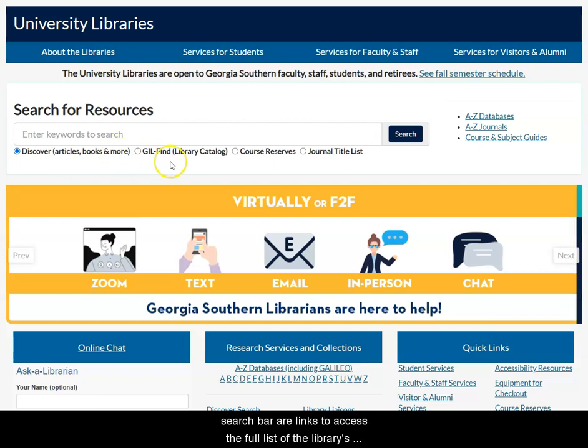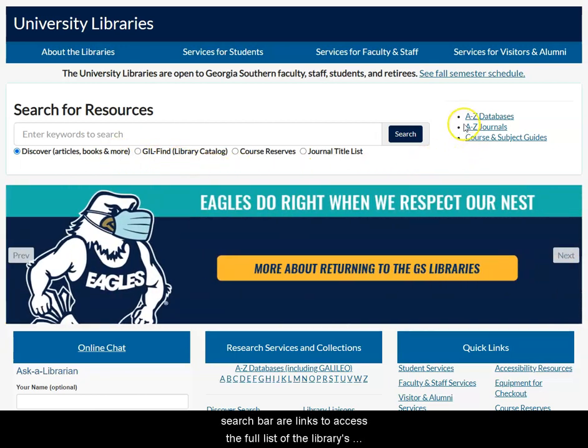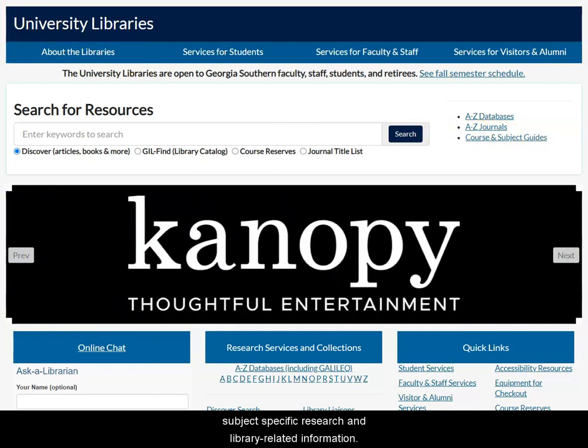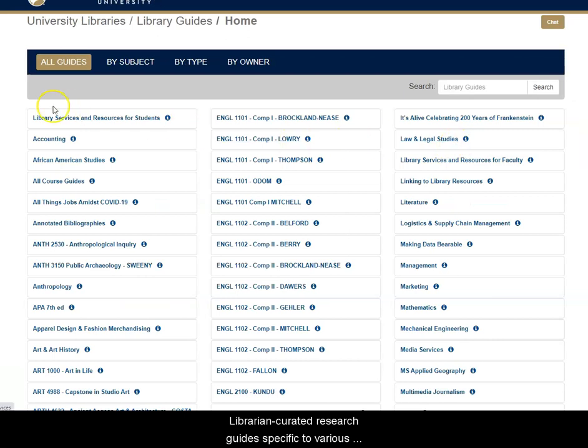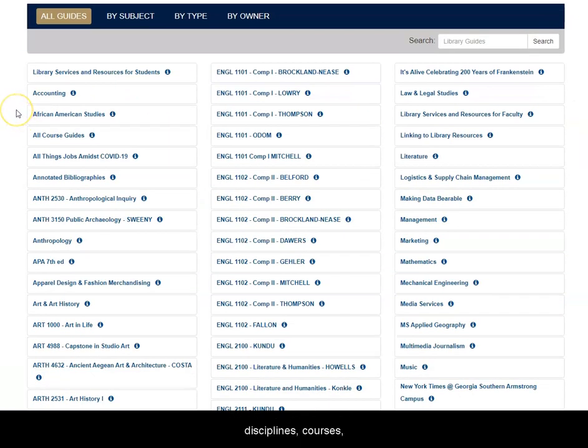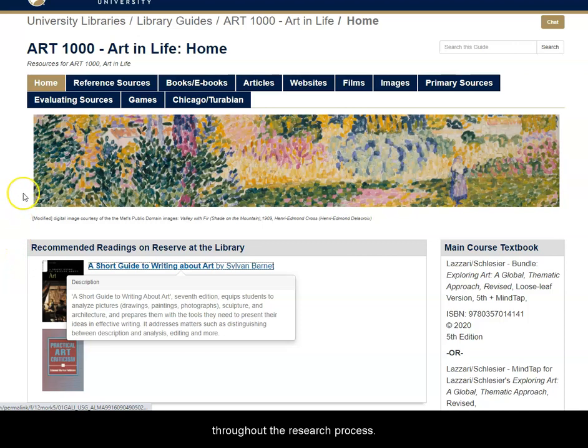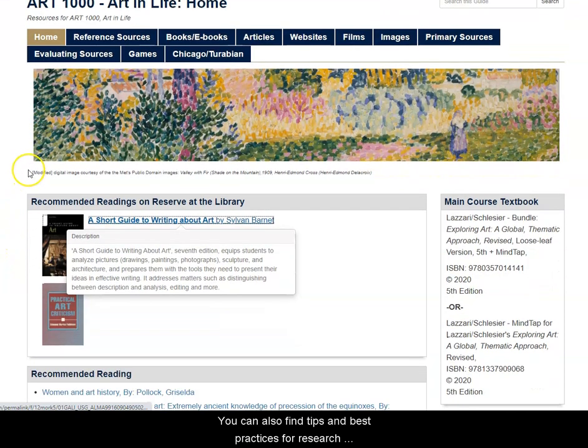To the right of the Discover search bar are links to access the full list of the library's databases, the journals we subscribe to, and links to specific course and subject guides for subject-specific research and library-related information. Click on the course and subject guide link to find librarian-curated research guides specific to various disciplines, courses, and assignments. These guides directly link to credible resources and databases to help you throughout the research process. You can also find tips and best practices for research and citing in these guides.